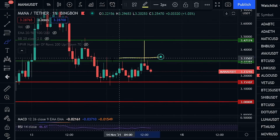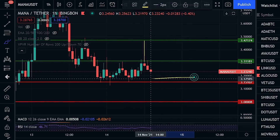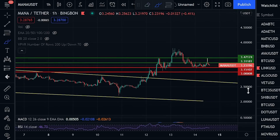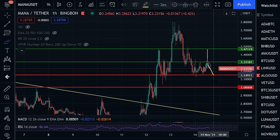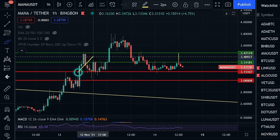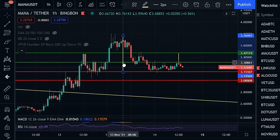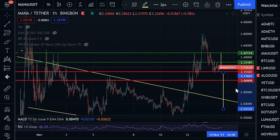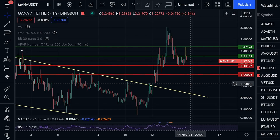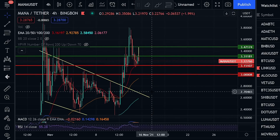It all comes down to whether we can clear $3.31 and flip this resistance as support. If we're unable to clear $3.31, we need to pay close attention to three dollars and fifteen cents — that is an absolutely crucial level to hold. If we don't hold it, we could be looking at a more substantial fall to the downside, as at that point we'd be at the threat of a head and shoulders pattern playing out, with a breakout target potentially all the way back towards two dollars and fifty to two dollars and sixty cents.